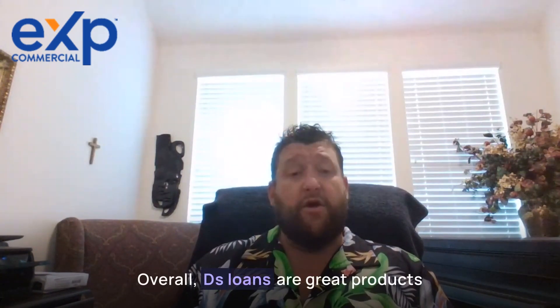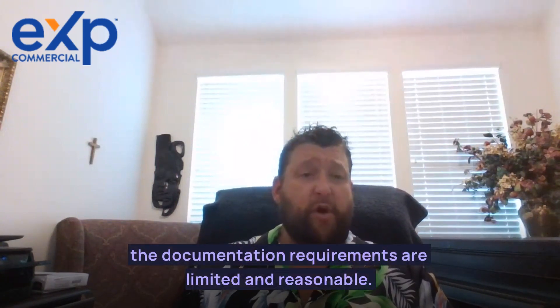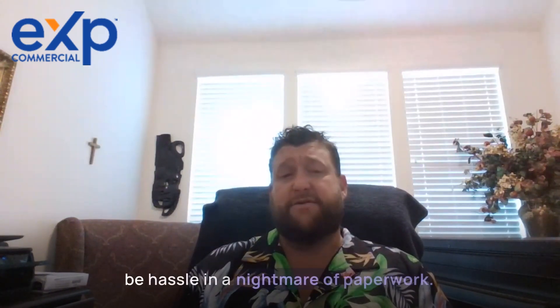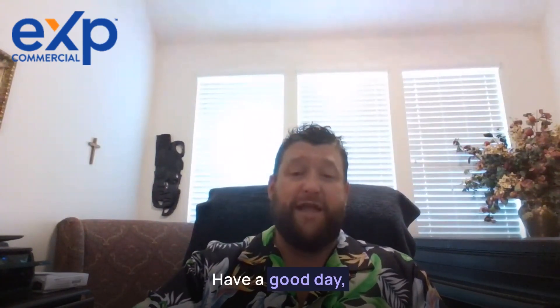Overall, DSCR loans are a great product. Because the documentation requirements are limited and reasonable, ensuring solid underwriting and protecting against risk and market meltdown will not be a hassle and a nightmare of paperwork. If you're in need of an experienced commercial real estate broker, I can be reached at 281-222-0433. Have a good day.